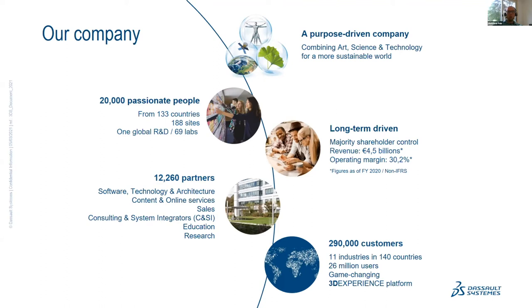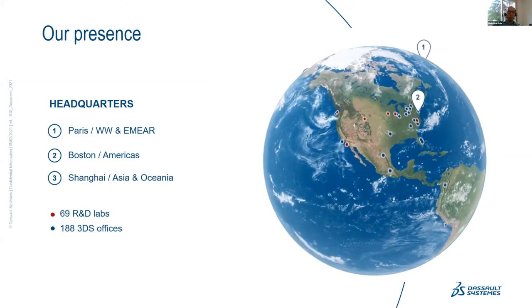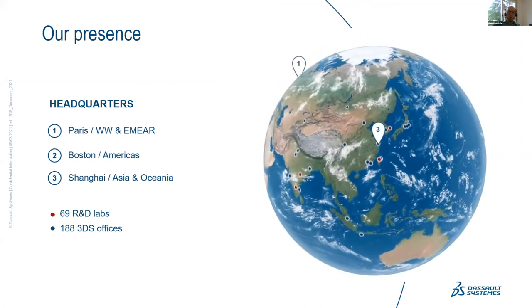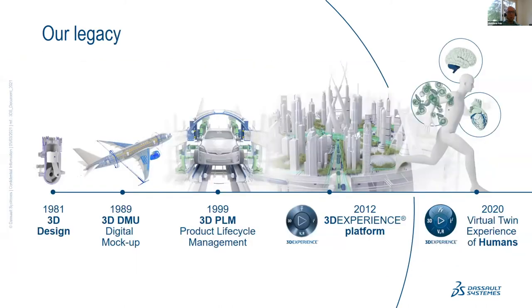Our headquarters is in Paris, with a US regional headquarters in Boston. We have field offices and R&D laboratories spread across the world. Our belief is that the virtual world extends and improves the real world, and that's verified through our progression of technologies over many years.